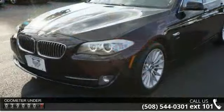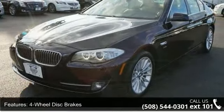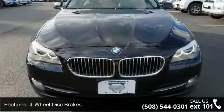This vehicle's top features include 4-wheel disc brakes, ABS, adjustable steering wheel, all-wheel drive, and aluminum wheels.